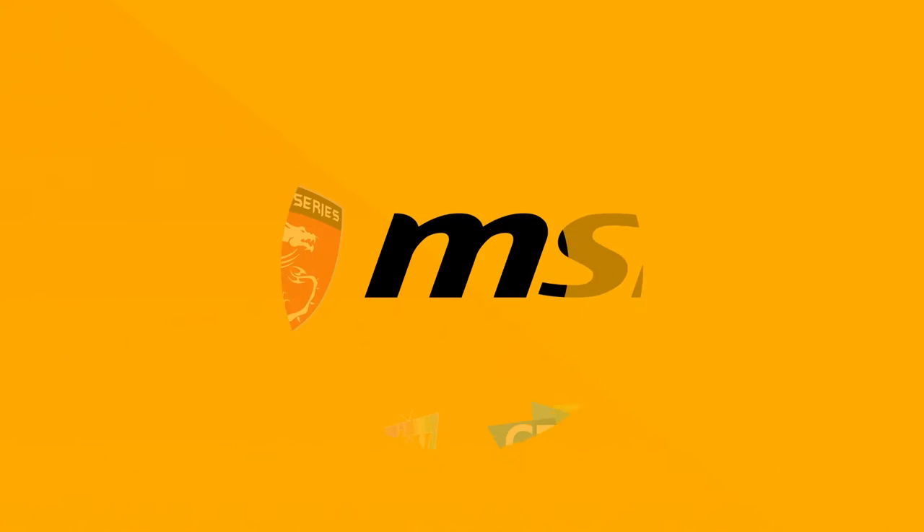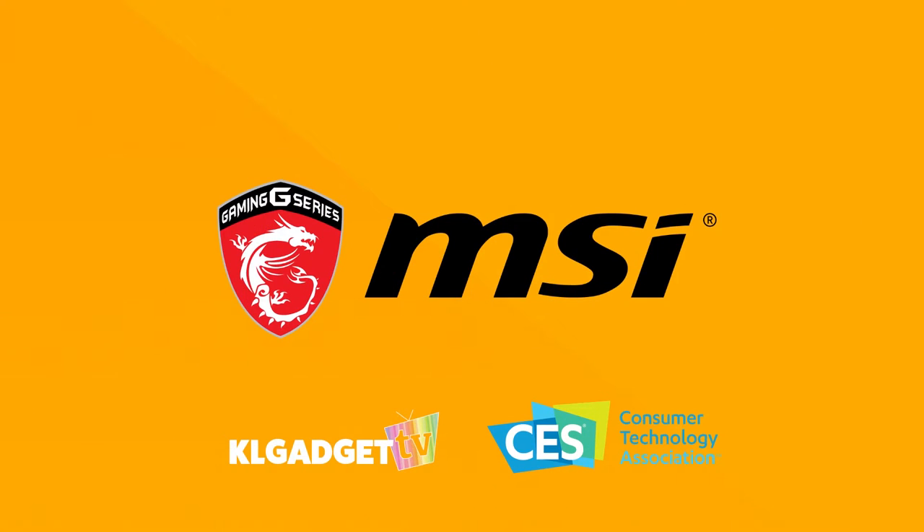Our CES 2017 coverage is made possible by MSI, the preferred gaming notebook brand by gamers for the best gaming features and performance. Hey guys, this is Warren for KL Gadget TV again, reporting live at MSI CES 2017 press conference here in Las Vegas, Best Meets Best event.